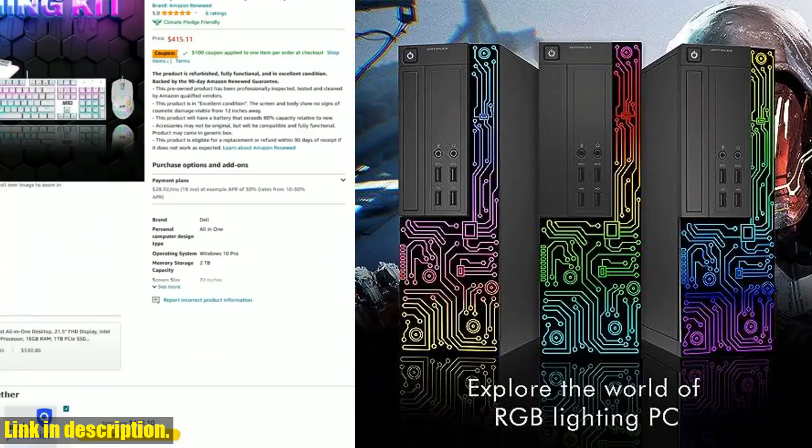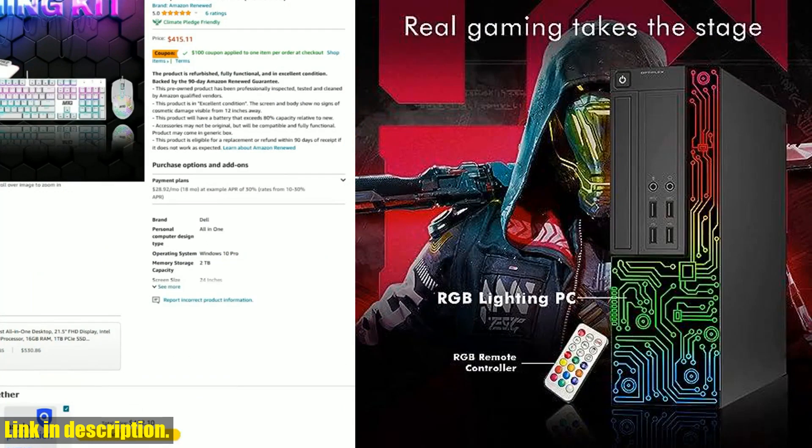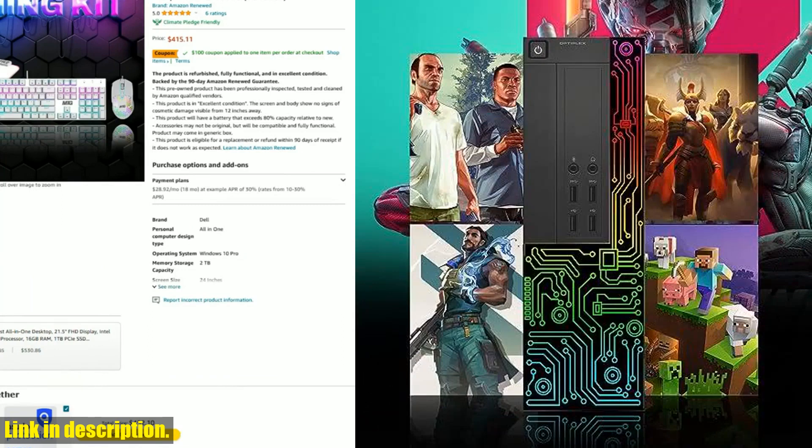Plus, it comes with a 24-inch HDMI monitor, keyboard, mouse, and headset. One of the standout features of this Dell desktop computer is the RGB LED light on the front panel.